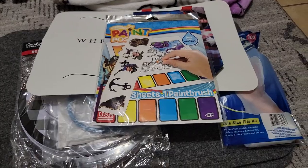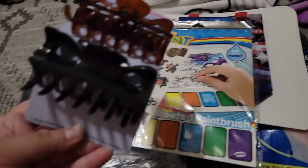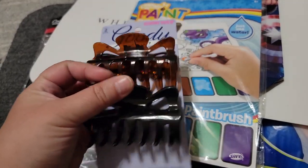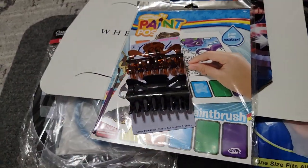I found these clips — they are name brand Goodie, the larger ones — a black and brown one for my hair.